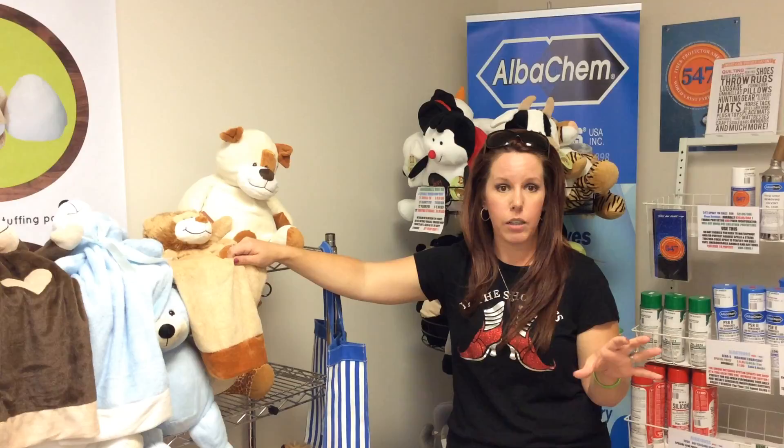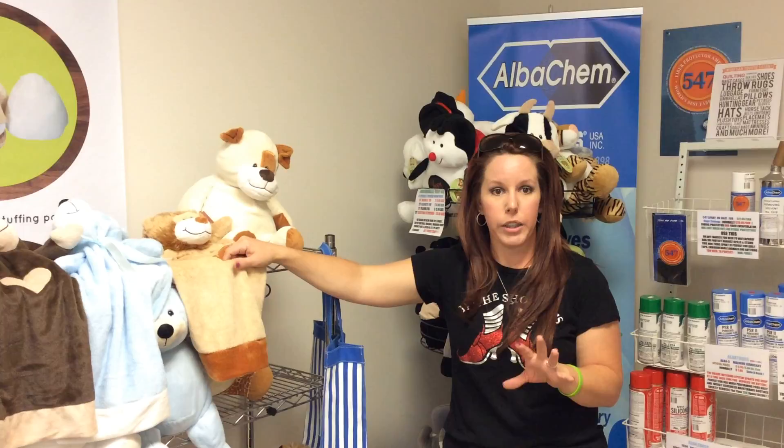We just picked up our second machine today. We have a Happy 15 needle with the extended border frame, and now we just picked up the Happy 12 needle Voyager that is going home to be added to my business.